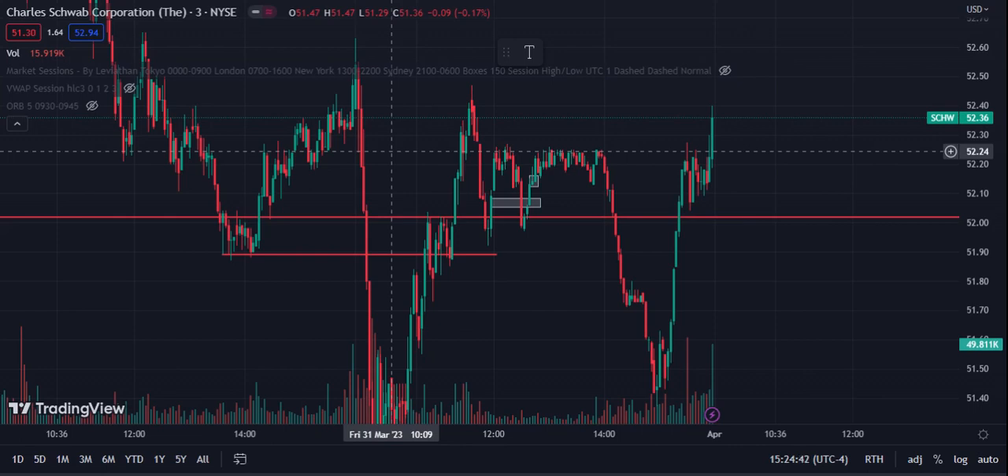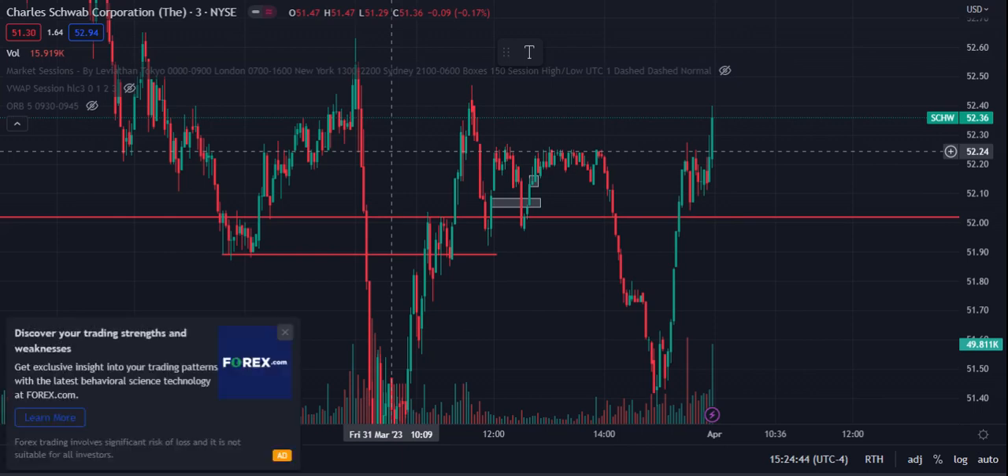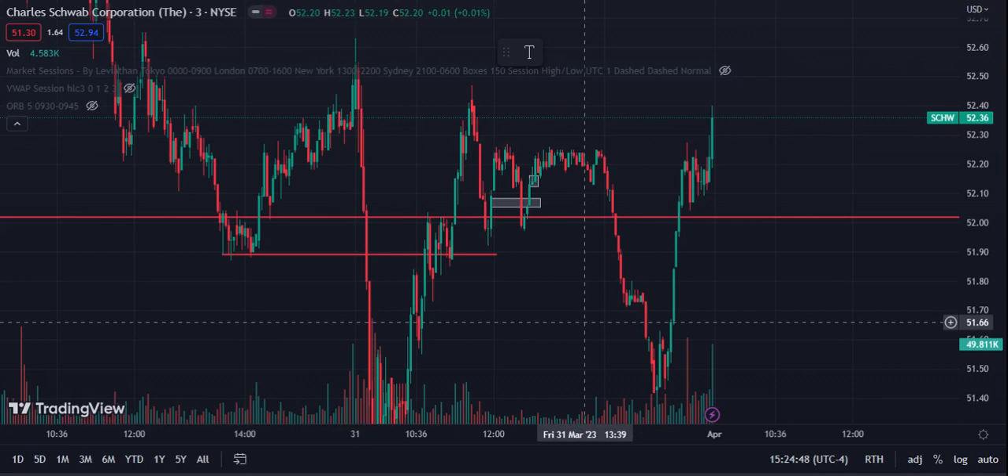Keep watching for this setup, learn to find it on other tickers, and watch how stocks react to it both intraday and as swing trades. Once you start identifying those patterns and figuring out how it works for you, it's gold — it's working really well for me. I hope you find value in this. If you liked the video, make sure to like, subscribe, comment down below, and I'll see you in the next one.